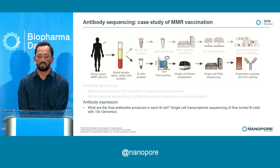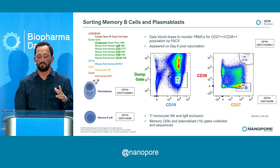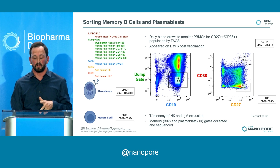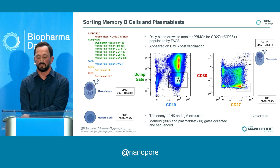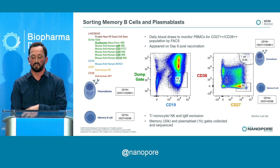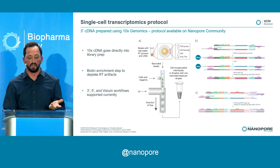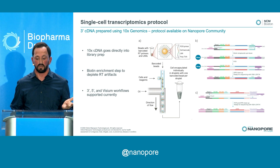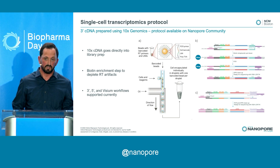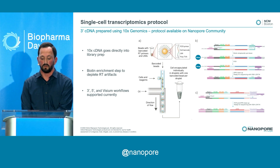Moving to the next phase: taking the B cells and looking at single-cell antibody transcripts and subpopulations. We did this by FACS from PBMCs, isolating all B cells and monitoring over six days to identify the plasmablast population secreting antibodies — appearing in the P7 gate after six days post-vaccination — as well as memory B cells in the P8 gate. We took both forward to single-cell sequencing using 10x Genomics to prepare the cDNA. We have a protocol on the Nanopore community to take 10x-prepared cDNA and sequence it directly without fragmentation, keeping the whole transcripts.